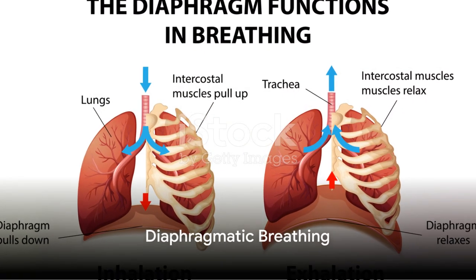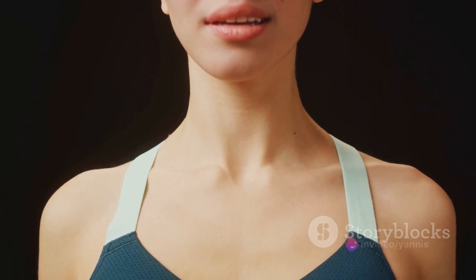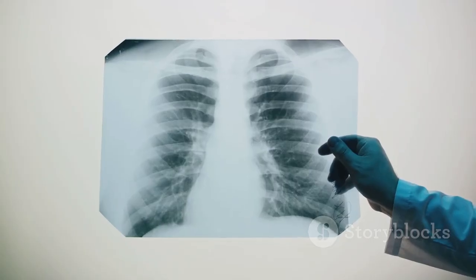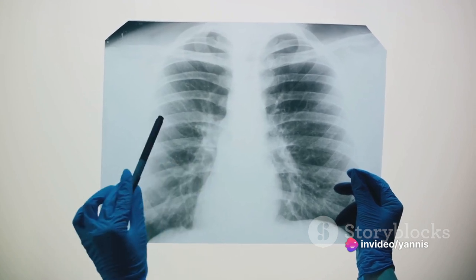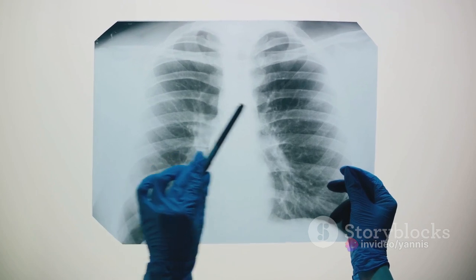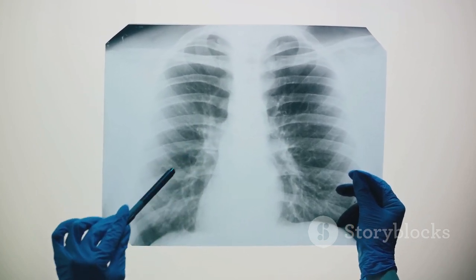Our first port of call in this exploration is understanding diaphragmatic breathing. This method, often employed by professionals like singers, athletes, and yoga practitioners, emphasizes deep inhalation. Rather than shallowly filling only our chest, we involve the diaphragm — a muscular partition located between our thoracic and abdominal cavities. Breathing through the diaphragm, we breathe deeply into our lungs, unlike the usual practice of merely expanding our ribcage.